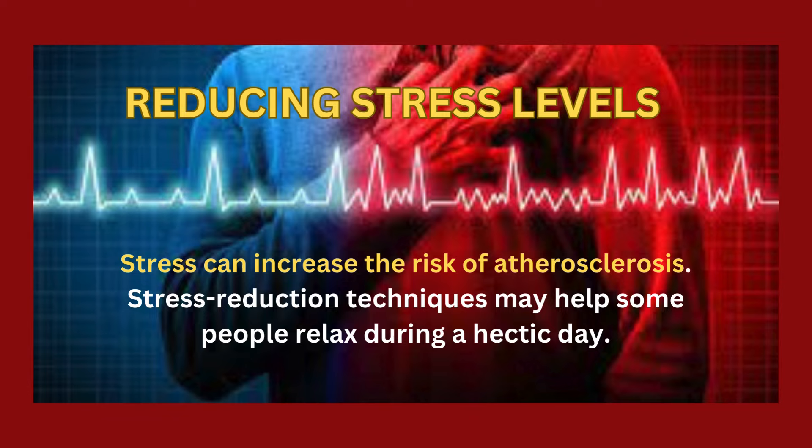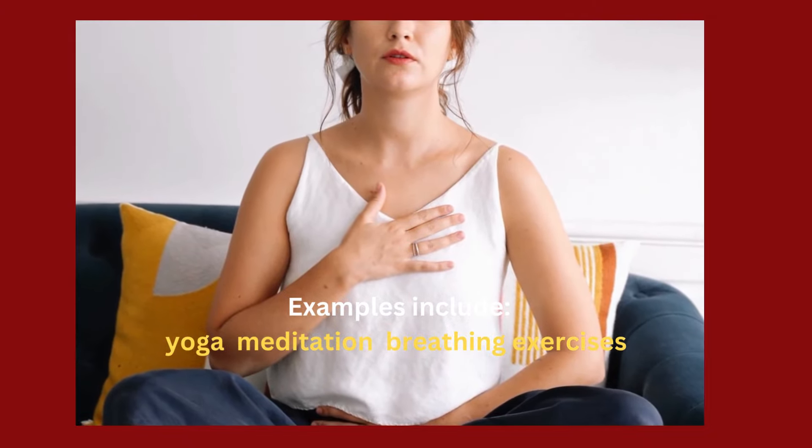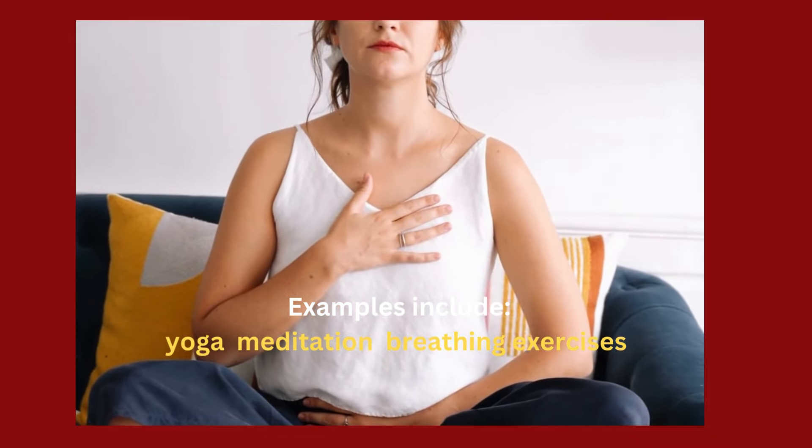Reducing stress levels: stress can increase the risk of atherosclerosis. Stress reduction techniques may help some people relax during a hectic day. Examples include yoga, meditation, and breathing exercises.